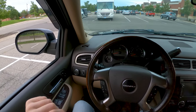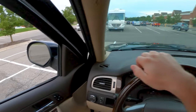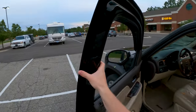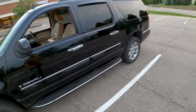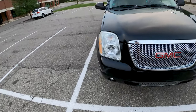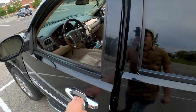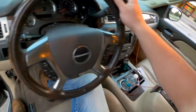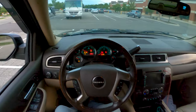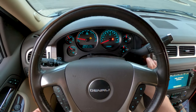Hello everyone, this is Nate from Daily Motor. Today we've got this beautiful 2007 GMC Yukon Denali XL, equipped with the 6.2 liter, 380 horsepower naturally aspirated V8. It's very long — greeted with a beautiful leather interior. Starting it up, you can hear that V8 rumble.